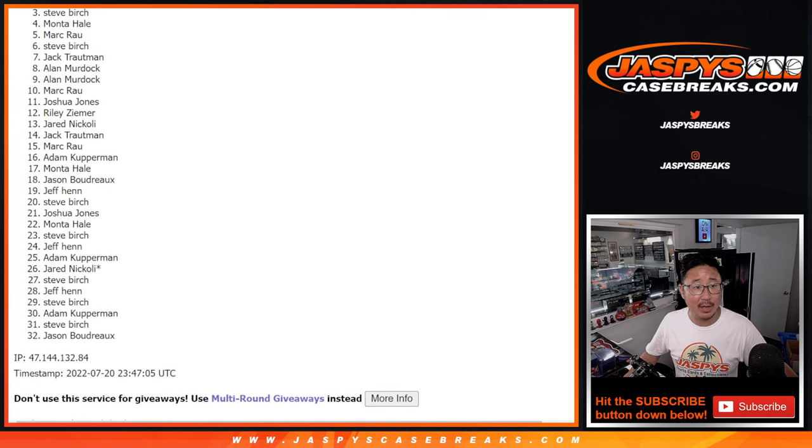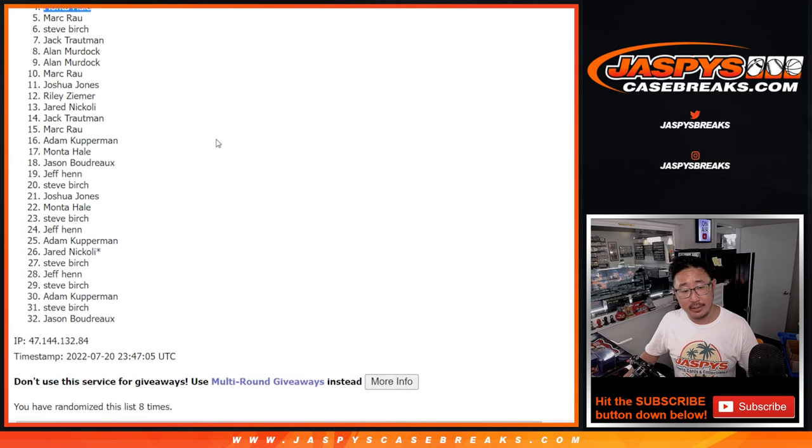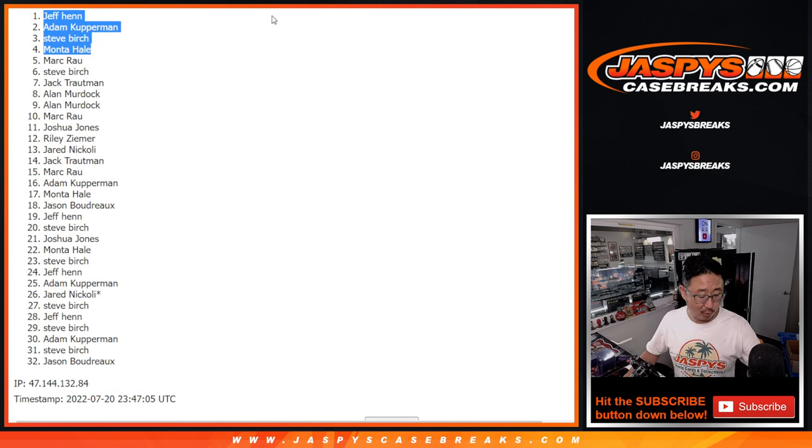Mont is in the number block. So is Steve Birch, Adam Kupperman, Jeff Henn. There you go, gang. After eight times, the top four is in. I'm Joe. I'll see you in the next video for those randomizers. Bye-bye.